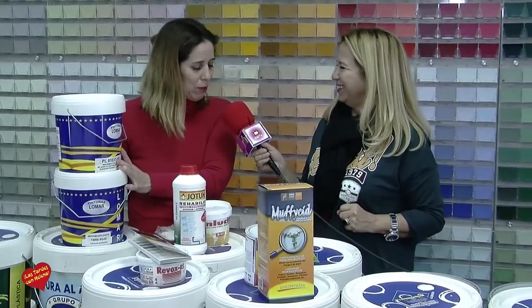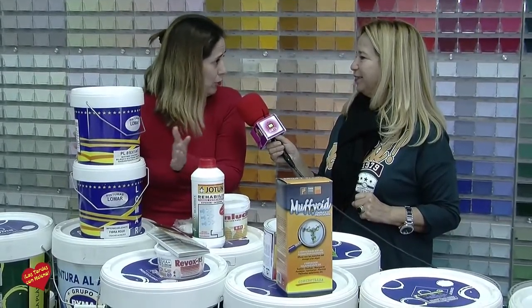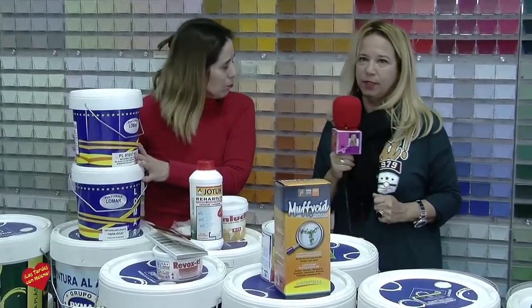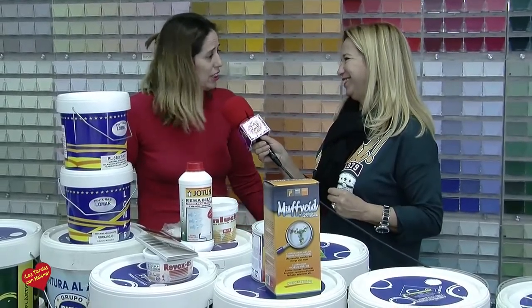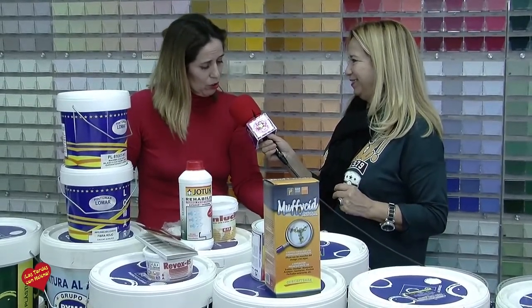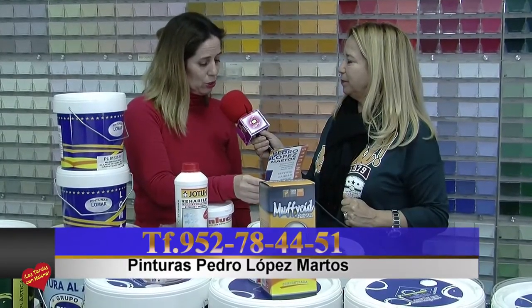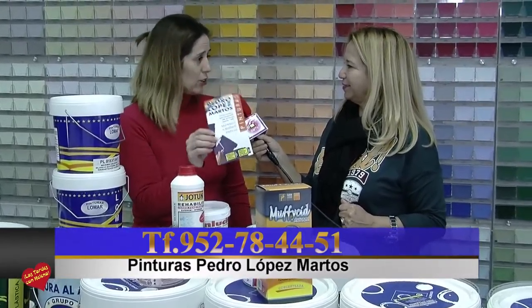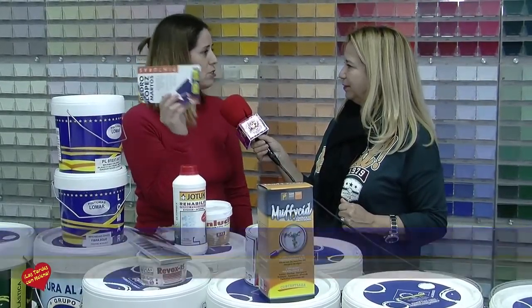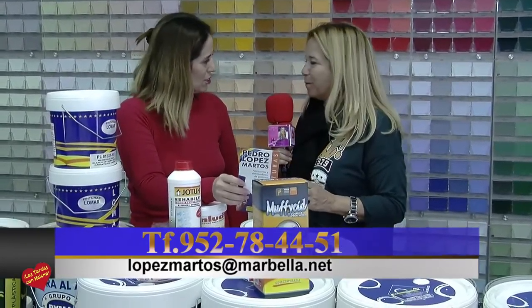Hay que comprar a la fábrica en cantidad y almacenar, y para eso tenemos espacio. Recordar también que hacemos pedidos: simplemente nos tienen que llamar por teléfono o mandar un correo. El reparto es sin cargo. Si alguien dice que no puede cargar porque tiene la cervical fatal, hay solución también: solo tienen que llamarnos al teléfono 952 78 44 51. Se habla directamente con nosotros, se hace el pedido sin cargo, se lo llevamos. Hay dos furgonetas todo el día abarcando la Costa del Sol sin cargo. O si quiere, mande un correo a lopezmartos arroba marbella punto net.